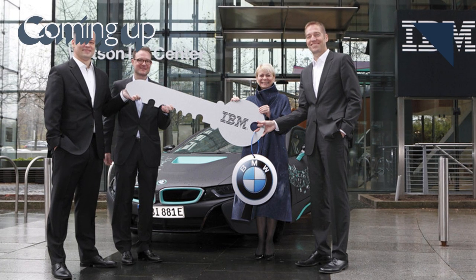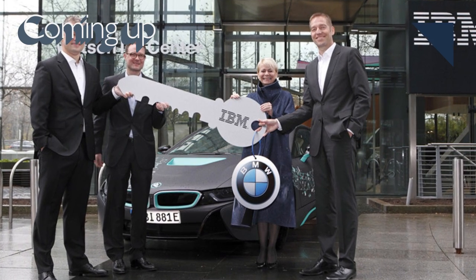Still to come: BMW partners with IBM to test artificial intelligence in vehicles.